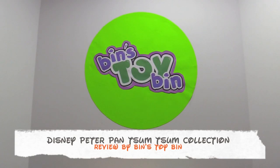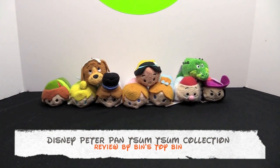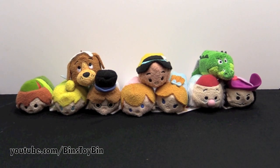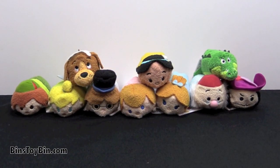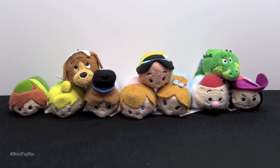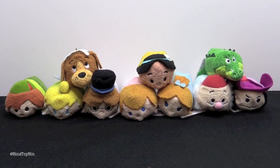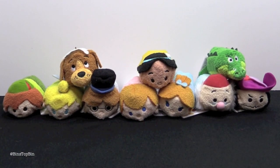Hi everyone, it's Jon and Vin and it's time for another Tsum Tsum video. This month is a really, really great set — Peter Pan! Tsum Tsum Tuesday for November 2015 was Peter Pan and it was a set of ten. I actually woke up really early, like at 3:30 in the morning, to make sure we get a full set, and I managed to get all ten.